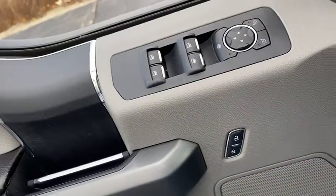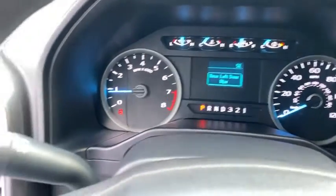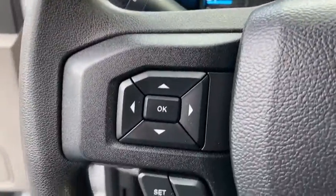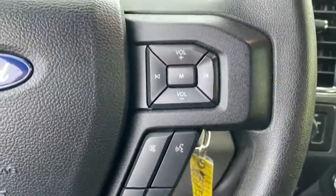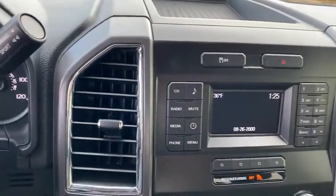Inside you'll find auxiliary audio input, MP3 player, power windows, power steering, cloth seats, pass-through rear seat, passenger airbag, passenger vanity mirror, rear bench seat. If you like it online, you'll love it in your driveway. Take it for a spin today.